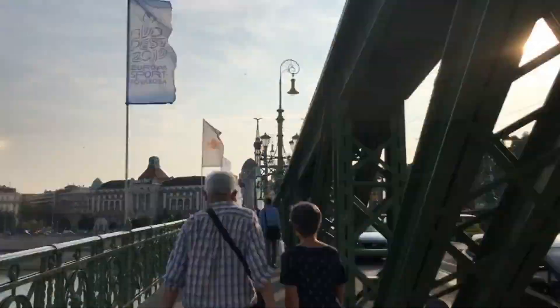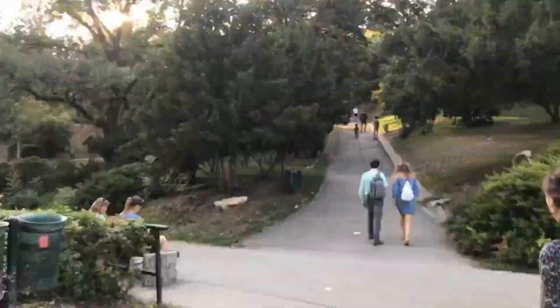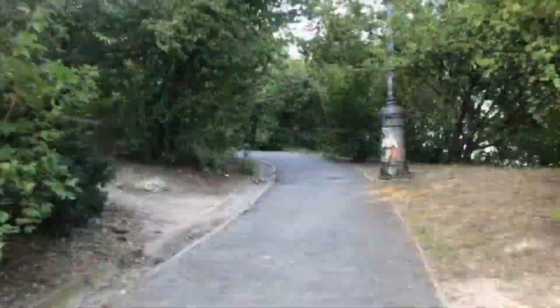The second place I really advise for you is Gellért Hill. You can find it about half an hour walking from the center. This hill is a little bit steep, but you can do it alone or with your family.